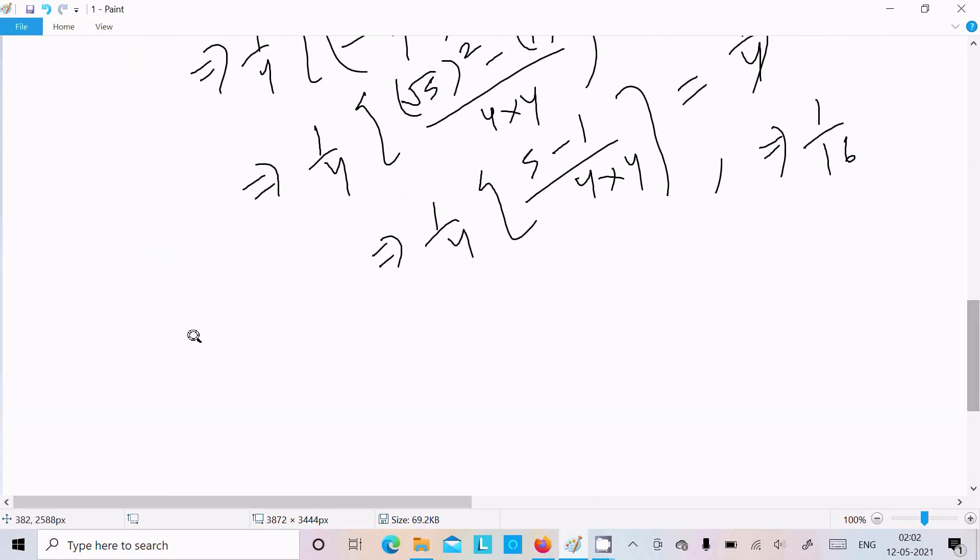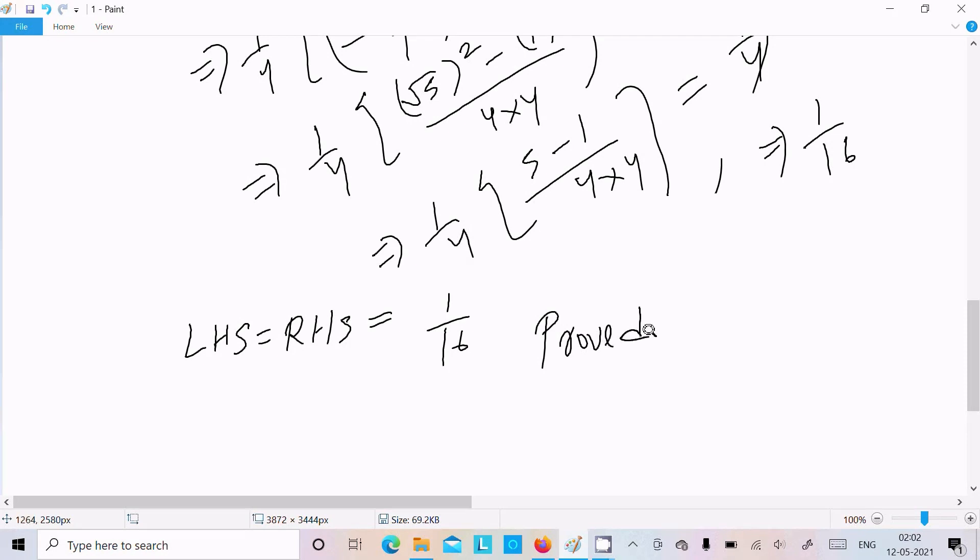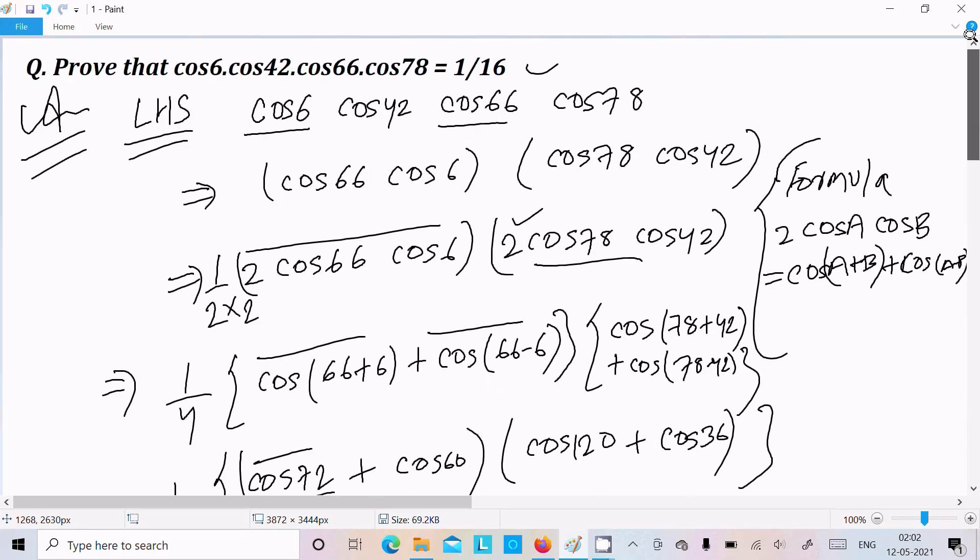So we can write LHS = RHS = 1 by 16. This is proved. Let me repeat the solution once more.